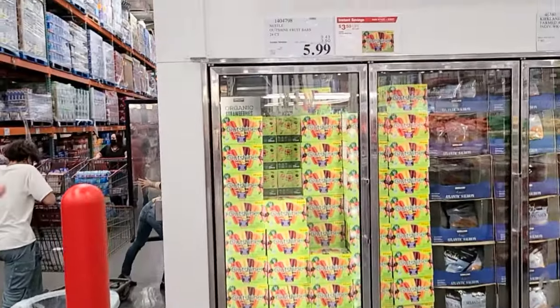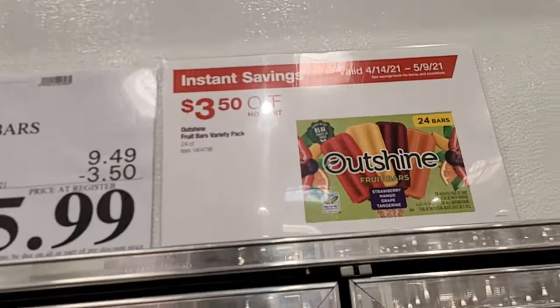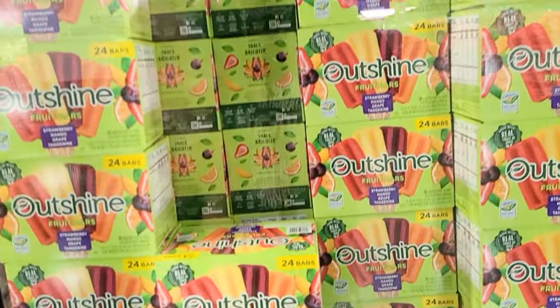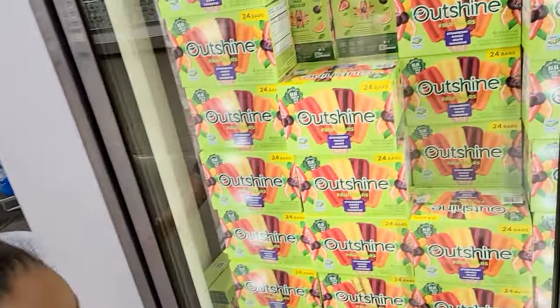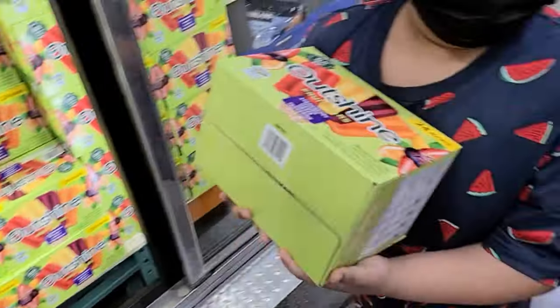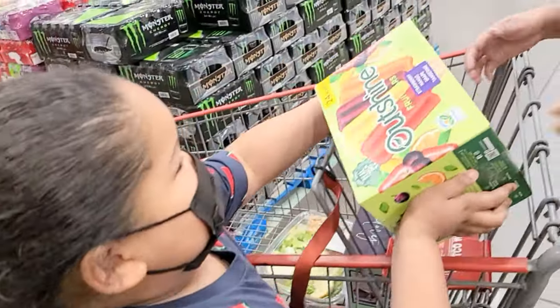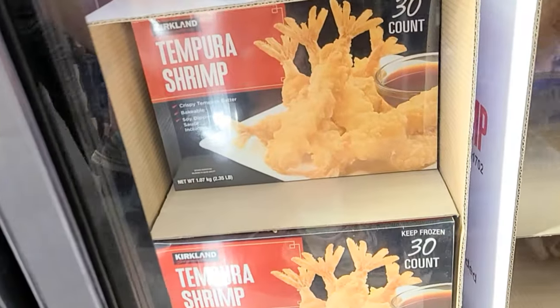Credit Faith for finding this one — the popsicles are on sale! Instant savings on Outshine fruit bars — $3.50 off making them $5.99. Let's get one for everybody at the house. Look what we have here — imperial shrimp! They took four dollars off, 2.35 pounds.